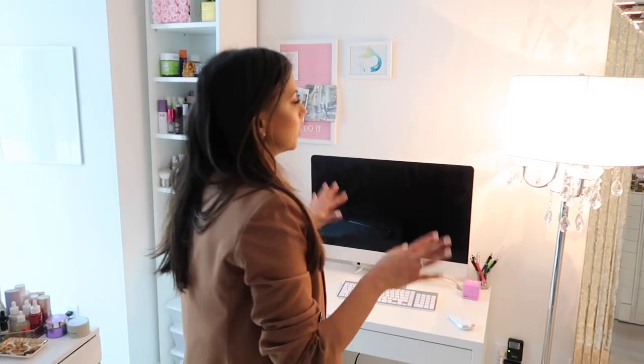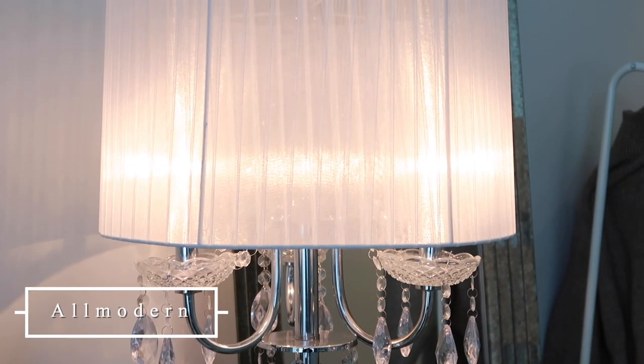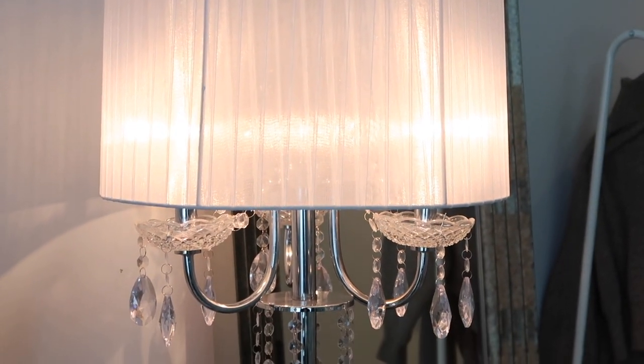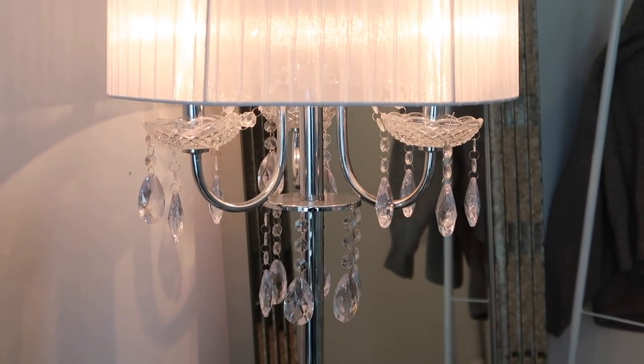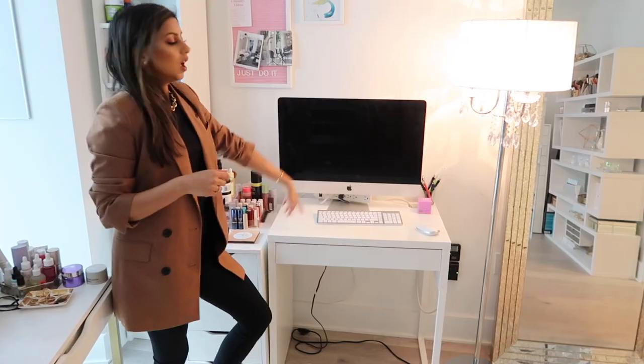This lamp I bought years ago from either Wayfair or AllModern — they're basically the same website, but I'll link it below. I think it's so glamorous, girly, and beautiful. It gives off a lot of light, which is nice because after about 3 o'clock this room gets a little dark. I love turning on this light — it's just warm and cozy.